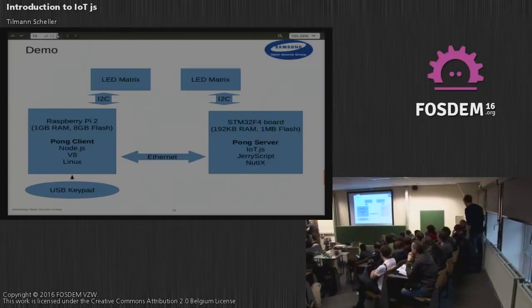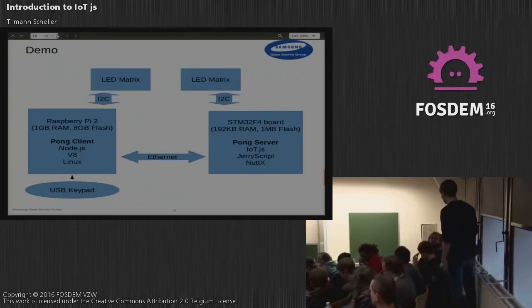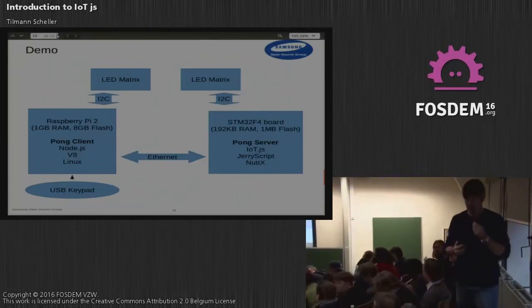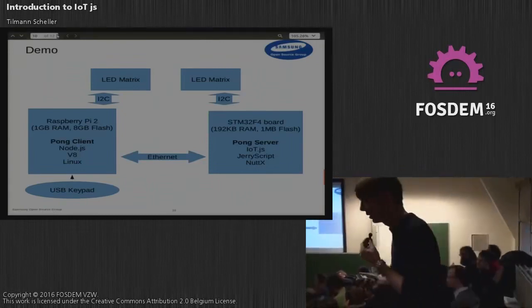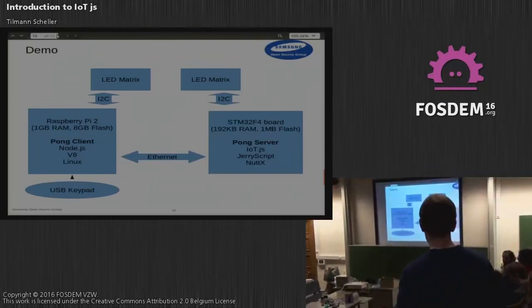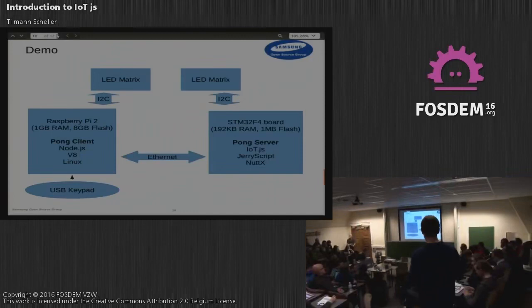Are there plans to migrate to ECMAScript 6? We've been discussing it and looking into the difficulty of implementing those features — it's on our roadmap. But right now our primary focus is to optimize the engine further and get a little better on performance before moving to a new JavaScript standard.